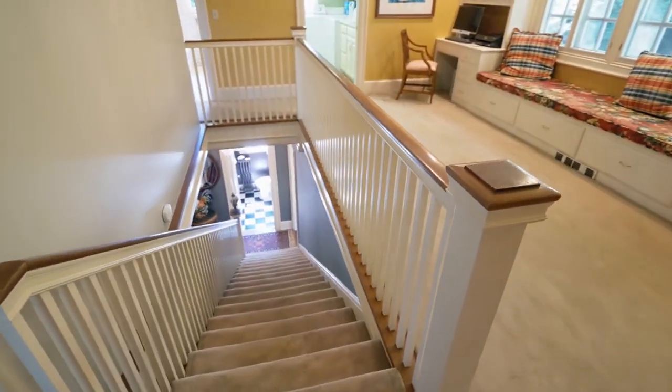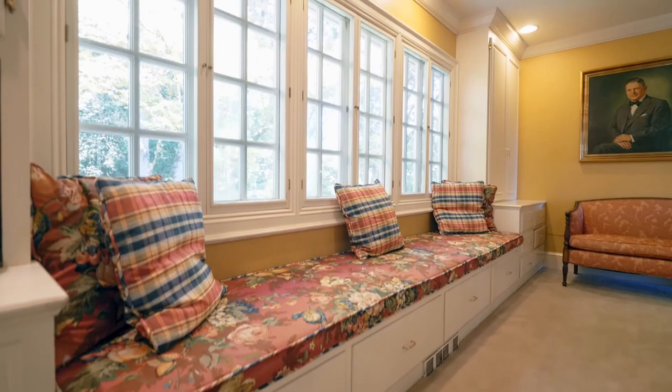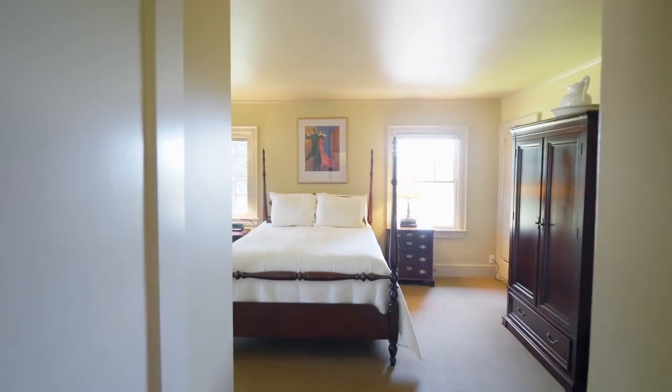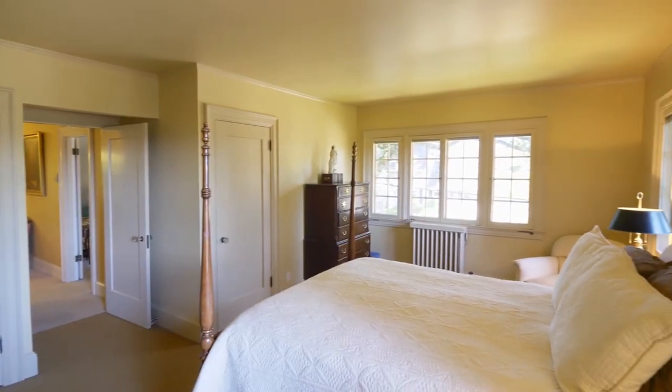On the upper level, a charming loft has a built-in window bench — a perfect space for reading a great book. Unwind in the master suite with two closets, built-ins, and views of the city.